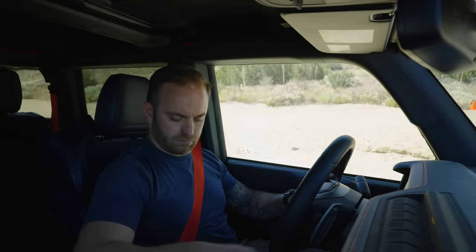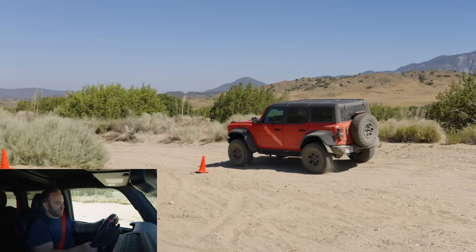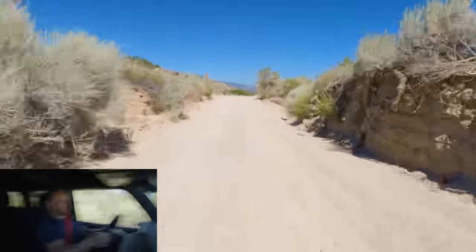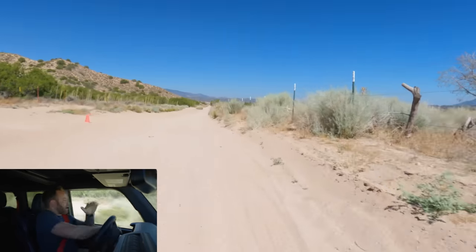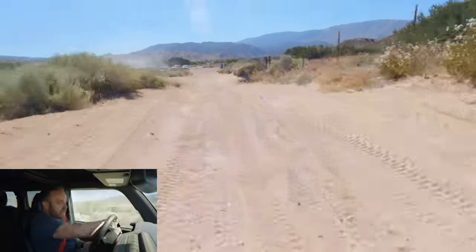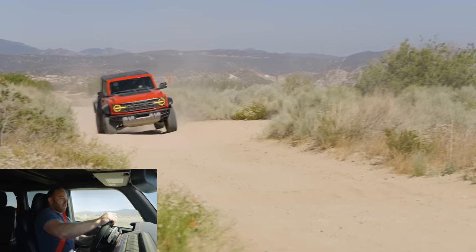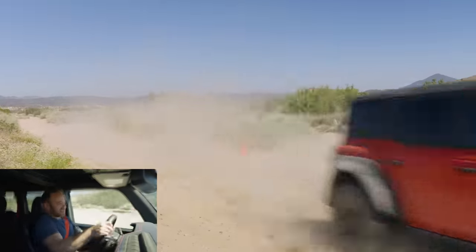Alright, in 5, 4, 3, 2, 1, go. Here we go — Baja mode, four high. We've got trail turn assist turned on. Here comes the big one. Up we go, and around the cone. Oh yes, that trail turn assist — that's on a dime, give you nine cents change. Holy crap, this thing is good. It is going to beat the hell out of that time. Crossed the line.